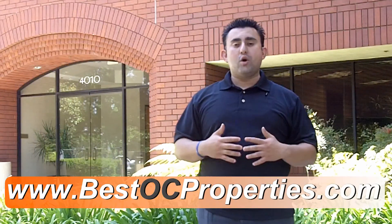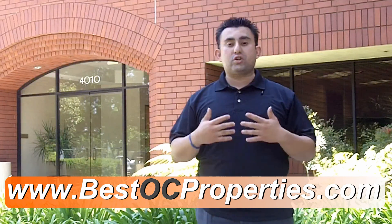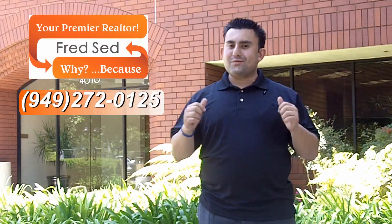I hope this video gave you some information on how to get top dollar for your home with that simple strategy. Visit our website seven days a week at bestocproperties.com, where you can read all our blogs, watch all our videos, and search for unlimited amounts of properties. Tune in next week for another edition of Fridays with Fred — because that's what Fred said.